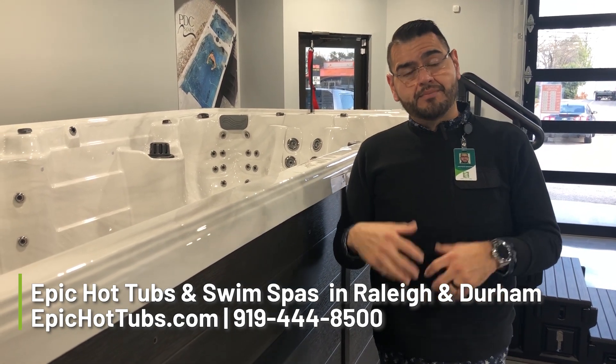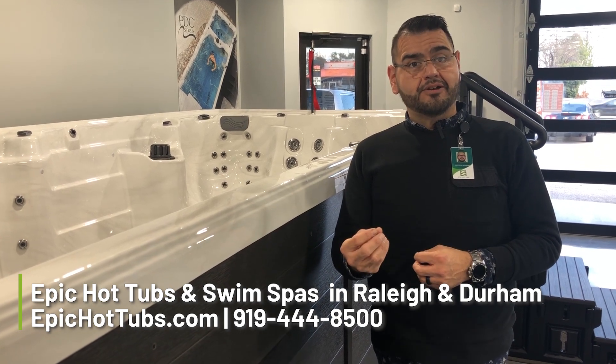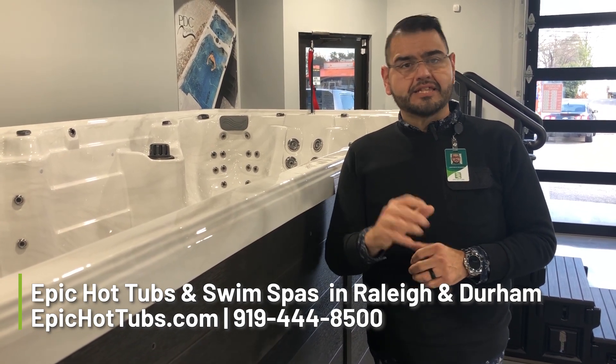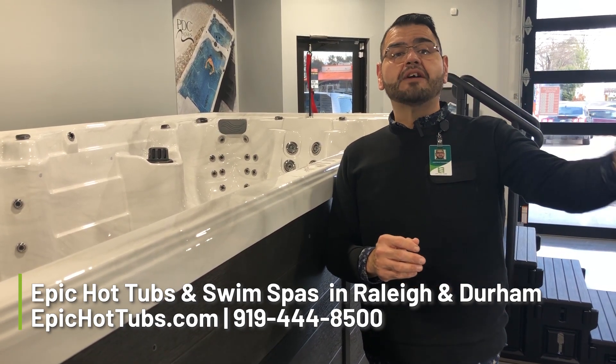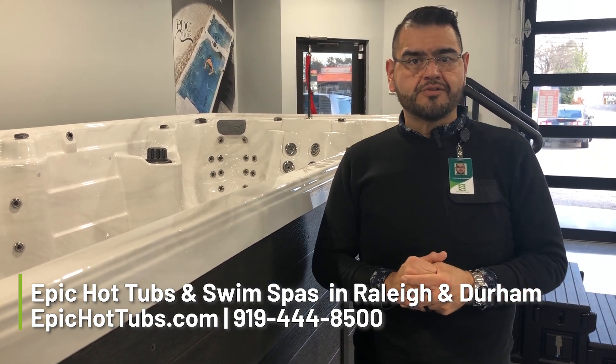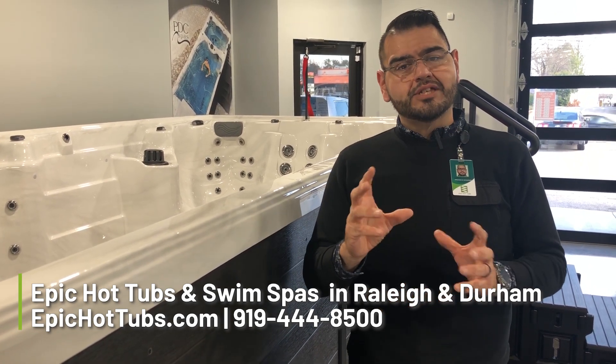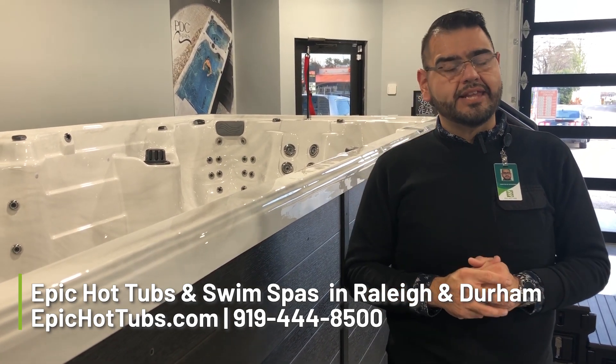If there are things we need to do above and beyond the norm — like a crane, if you have a difficult backyard to get into — that's a separate charge. If you live outside of our delivery area, we still deliver. There is a little bit of a mileage charge for that, but we'll take care of calculating that for you. Just let us know where you live.